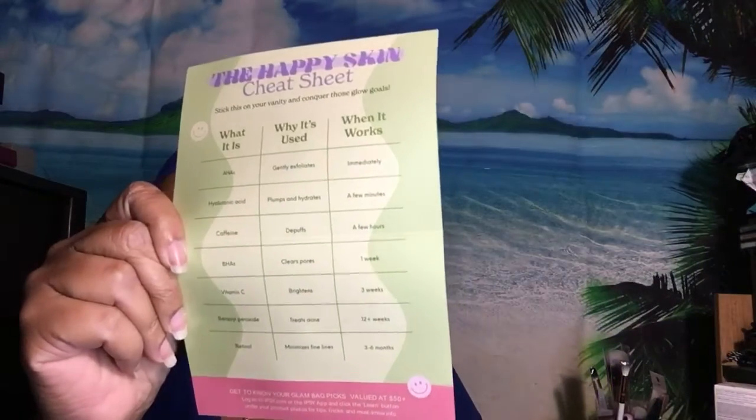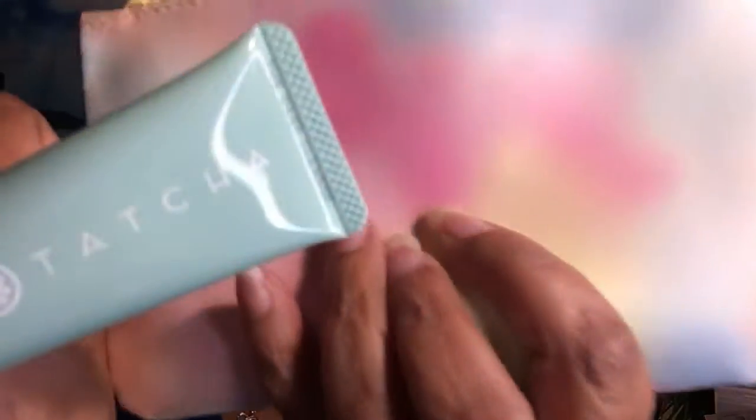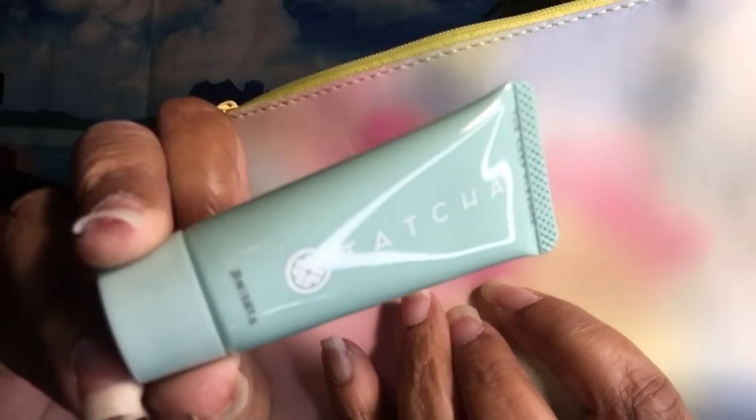Normally when you open this it has the prices and stuff on there, but not this month. So we have Tatcha — this here is Deep Cleanse. That's a nice little sample and this looks full too.